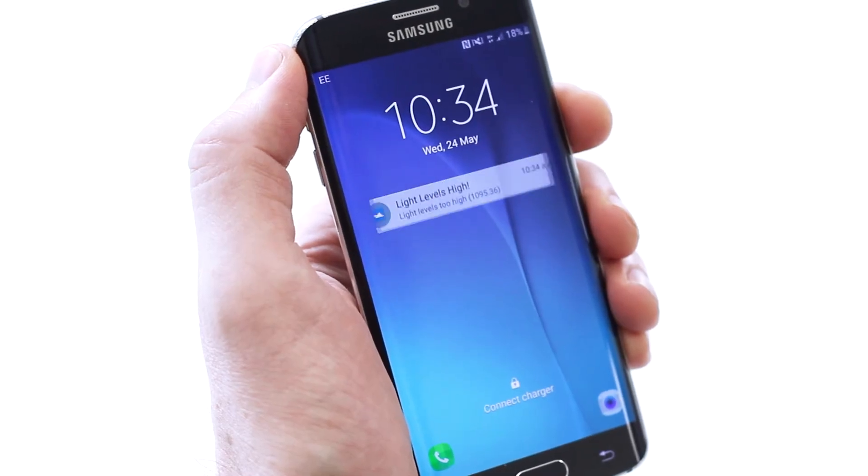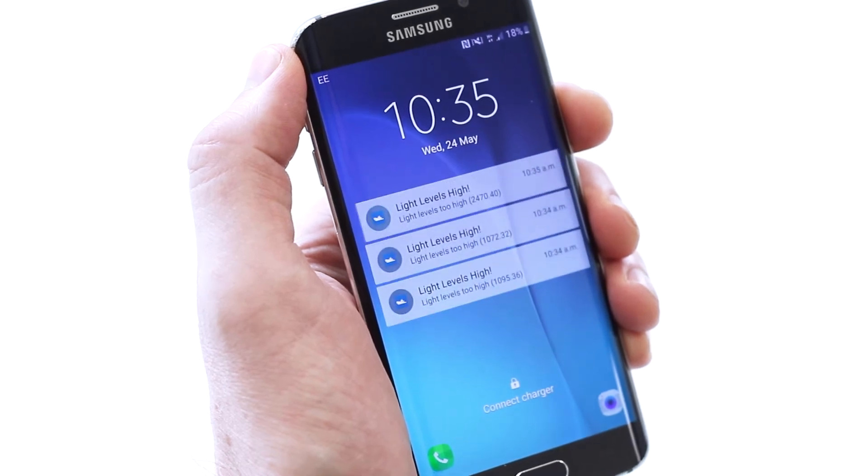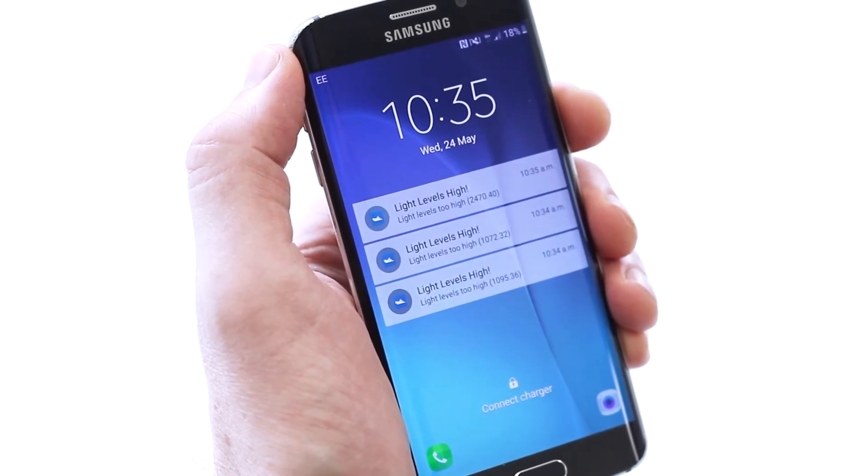Should a particular event occur, such as the light or temperature levels being too high, business rules defined within the app trigger a push notification which is sent to the mobile device of the onboard engineer. They can investigate what happened and rectify problems before any damage occurs.